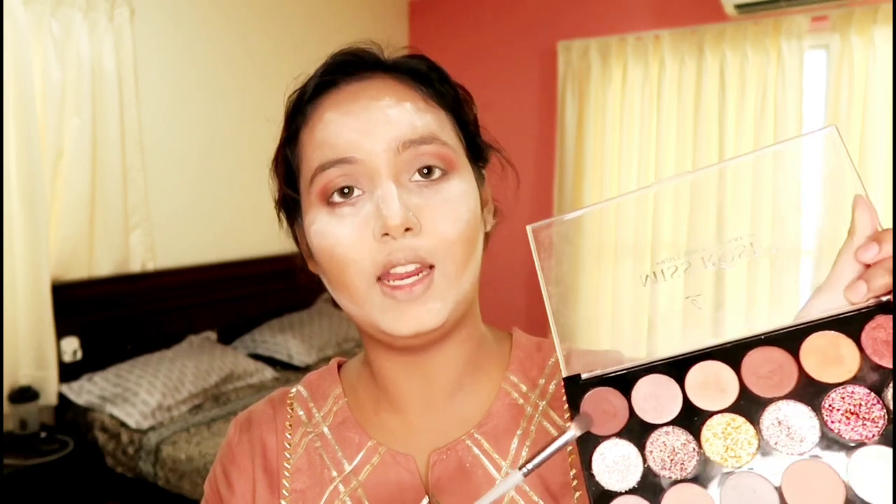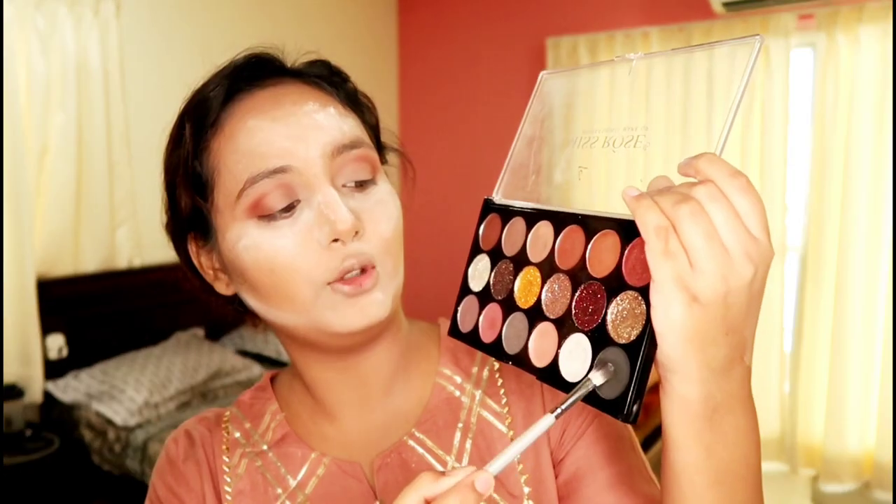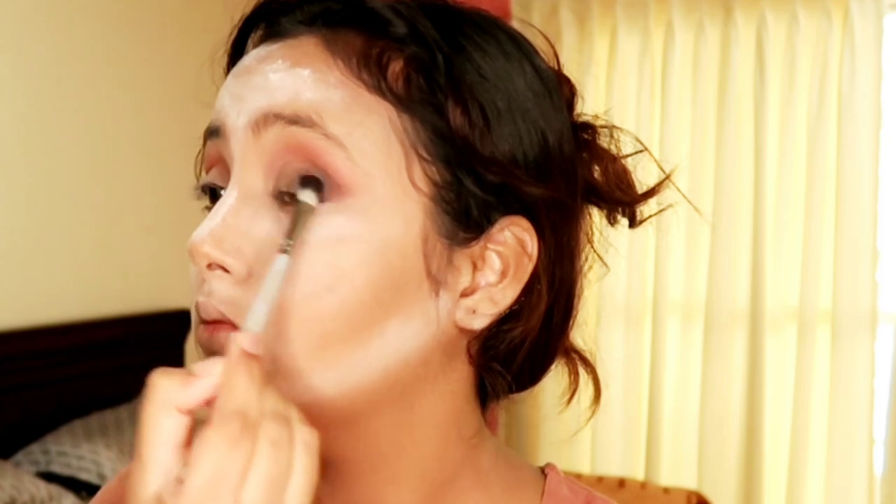I am taking a darker brown shade and blending it in, then adding a touch of the black shade very lightly to deepen it. Finally, I will add a metallic shade and apply it with my finger, blending in a little bit.